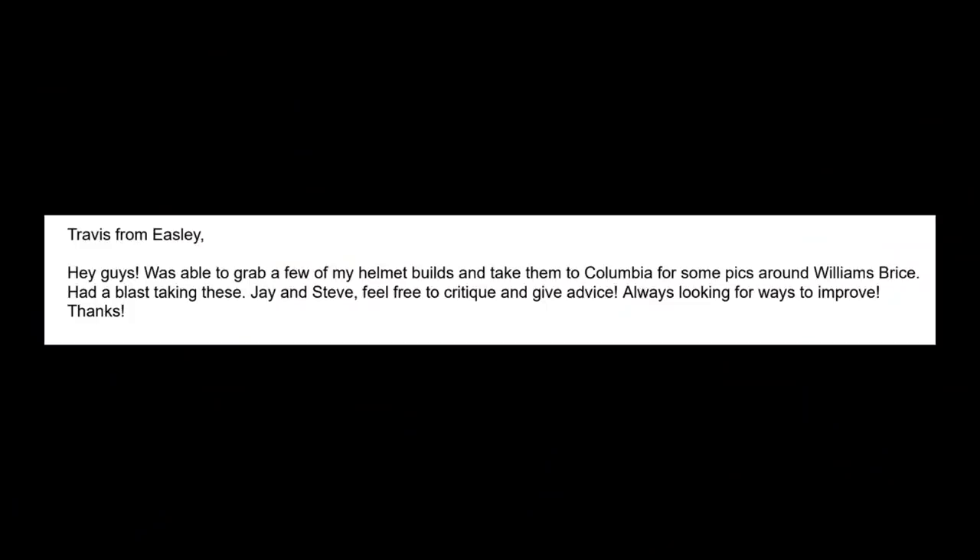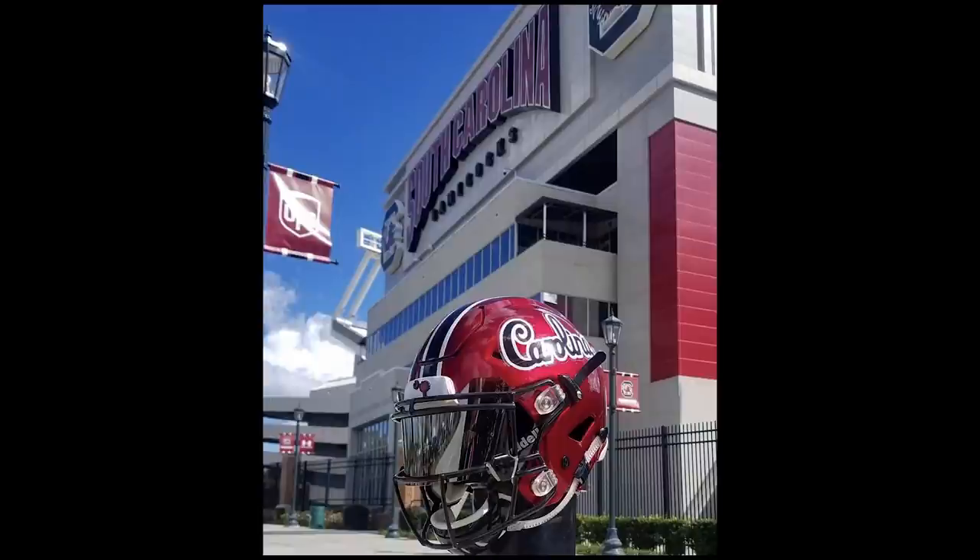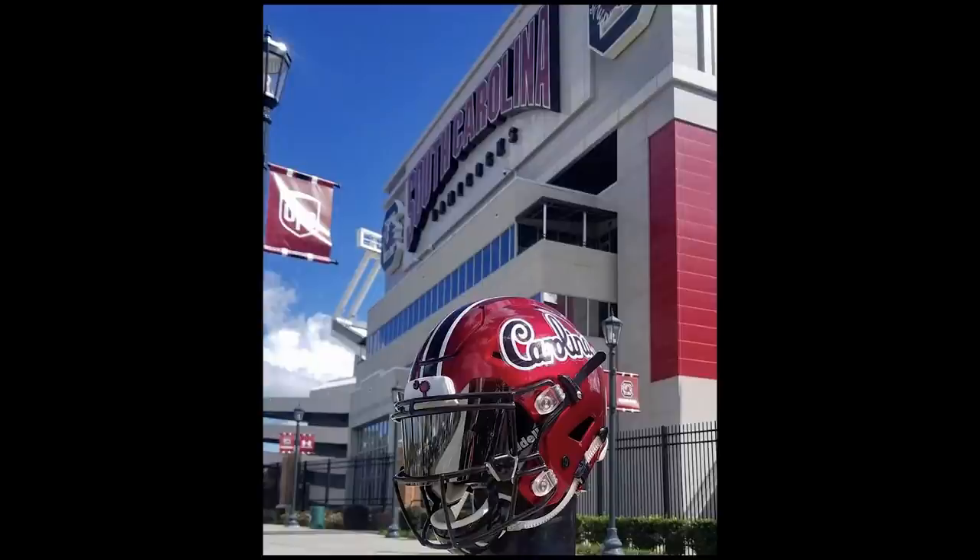First up is Travis. He says: 'Hey guys, I was able to grab a few of my helmet builds and take them to Columbia for some pictures around Williams-Brice.' For those of you not familiar, Williams-Brice is where the South Carolina Gamecocks play. Even though — and this is hard for me to say — they're Carolina helmets, I think they're great. This is an awesome collection with a lot of things going on that are a combination of very unique and very well done.